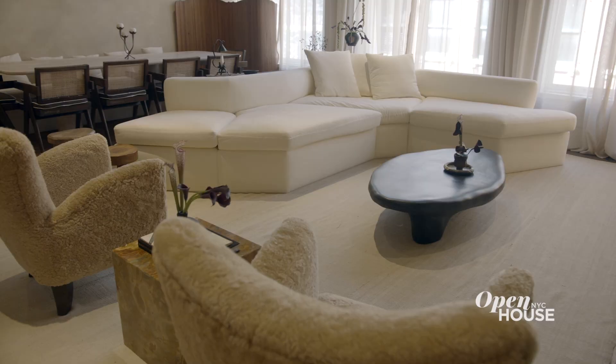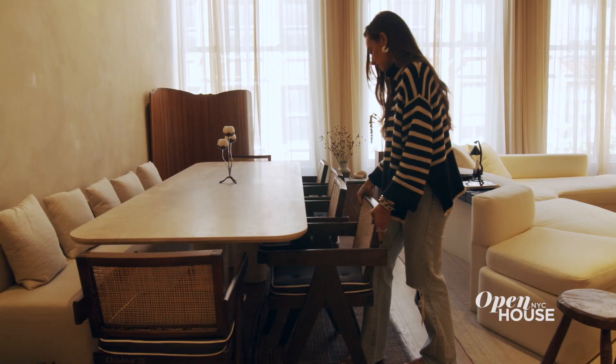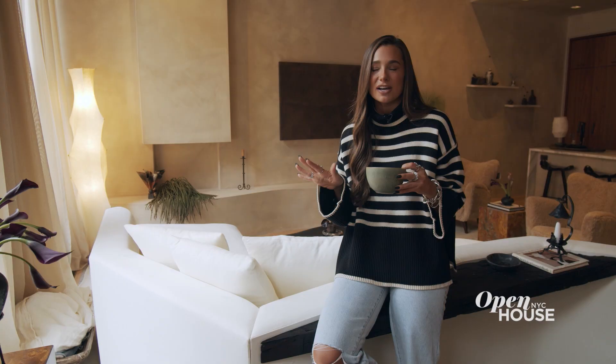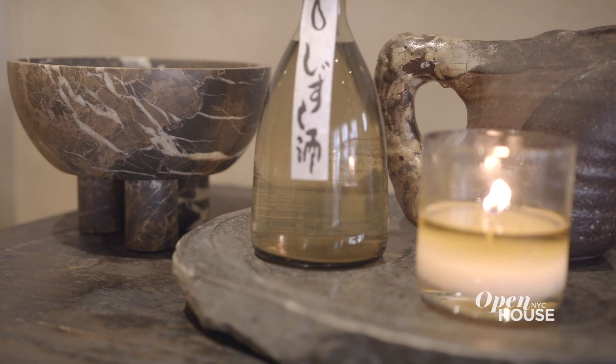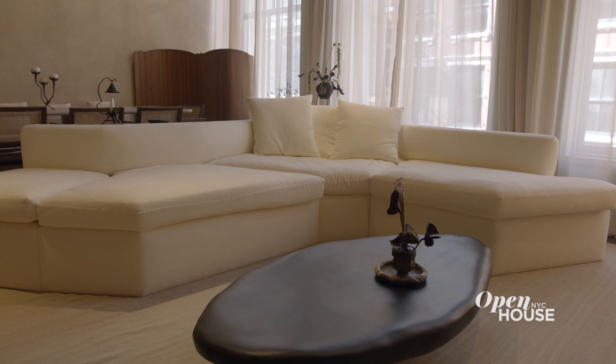Now we are in the main part of the loft, which is the living room, dining room, and kitchen combined. I do a ton of entertaining, so this room is perfect with the open format. You'll see we have a lot of interesting plants and different ceramics throughout the space to make it feel really special.